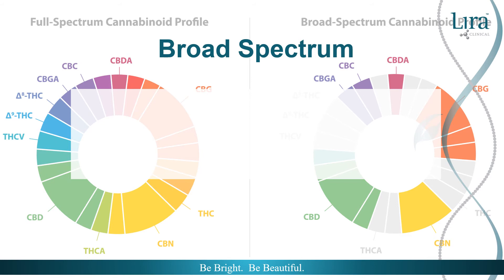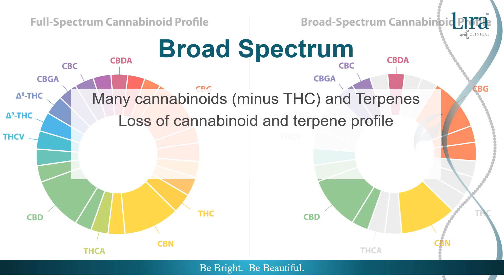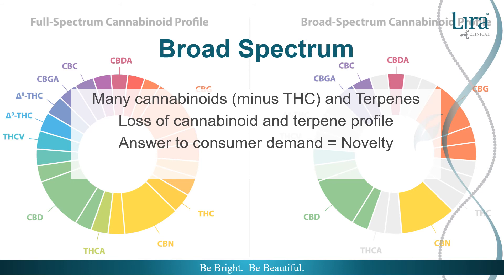Broad spectrum is full spectrum minus THC. This is great for those who are firm in the belief that full spectrum is the best option, but don't want the risk associated with THC. Does it work? Yes, and potentially — yes, because there is more than one cannabis component, but broad spectrum was an answer to consumer demand more than holding roots in efficacy, so formulations boasting broad spectrum should be reviewed for effective versus novelty.